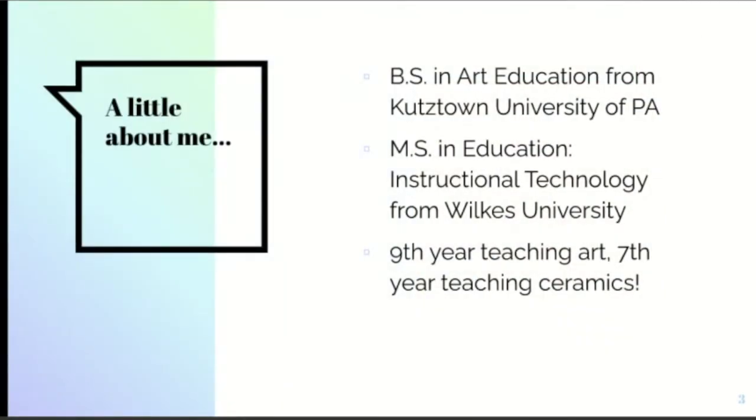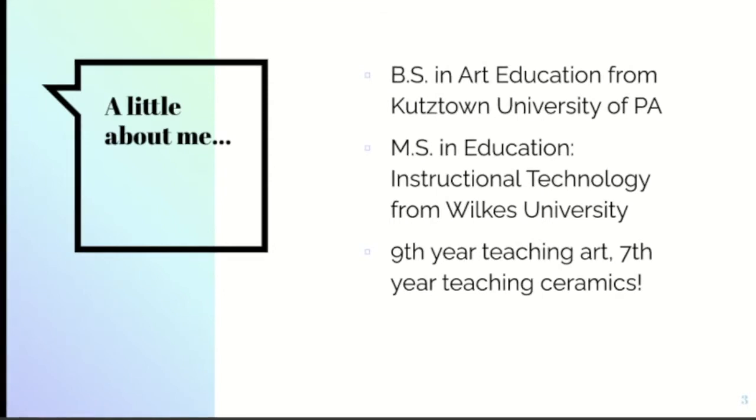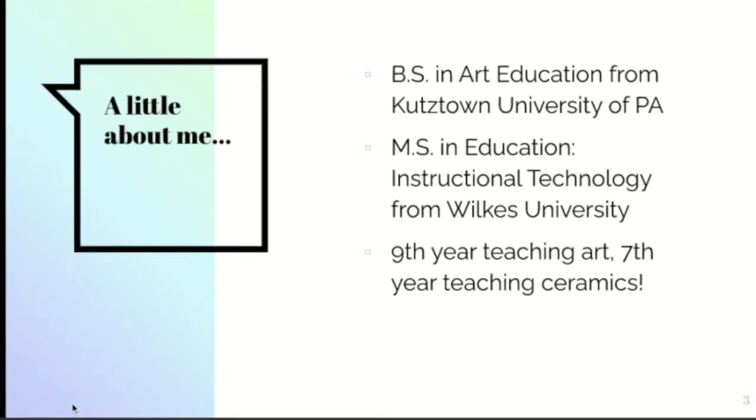A little about me. I have my bachelor's in art education from Kutztown and a minor in crafts. I knew very early on that ceramics was what I was going to pursue and hopefully teach, so I pursued a minor out of a love for ceramics but also in hopes of being a really specialized educator, which I am now very happy to say that I am.